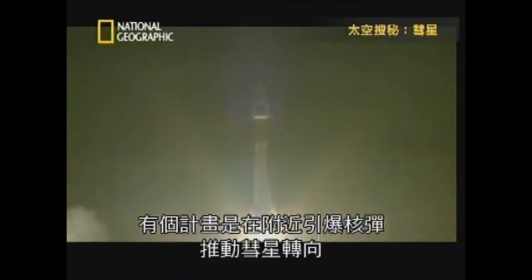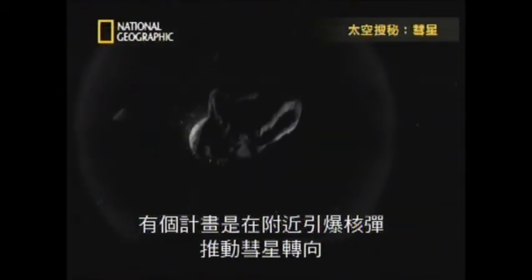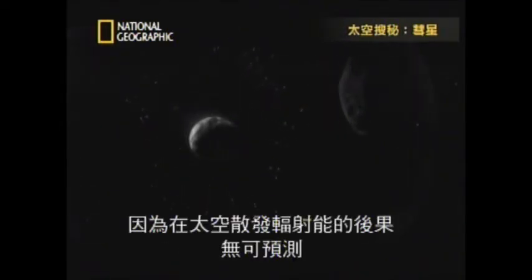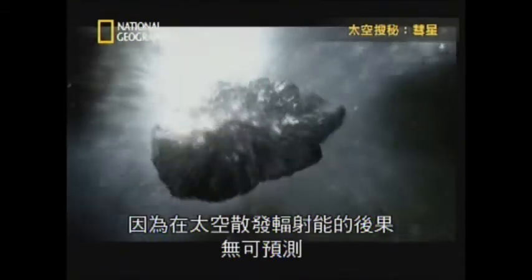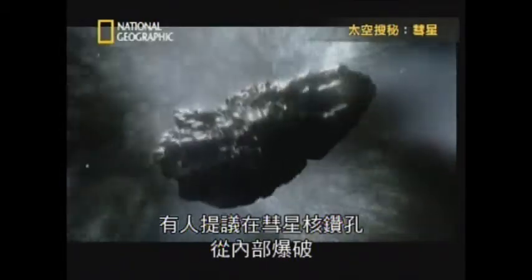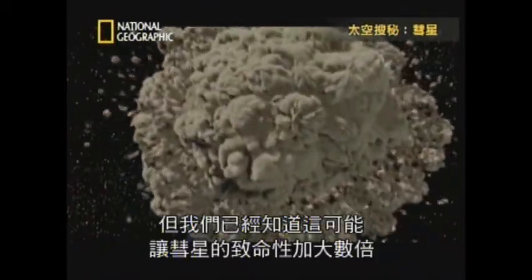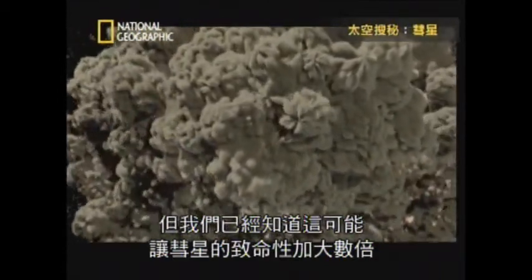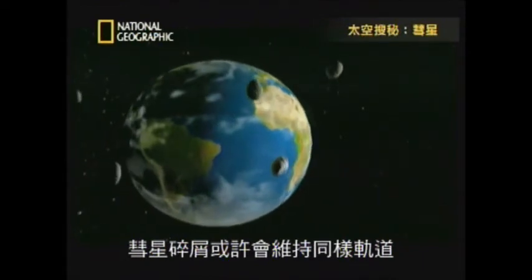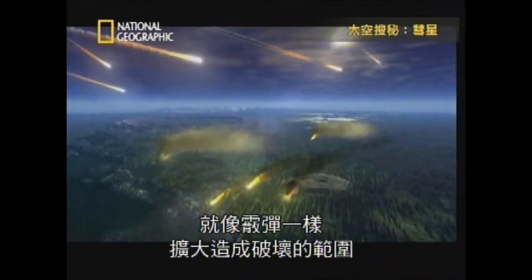One plan calls for detonating a nuclear warhead near a comet to nudge it onto a different path — a controversial proposal because of the unknown consequences of releasing radiation in space. Others have called for drilling into the nucleus and setting off a blast inside, but this has the danger of turning one deadly projectile into many. The pieces could continue on the same orbit and, like the blast from a shotgun, wreak destruction over a wider area.